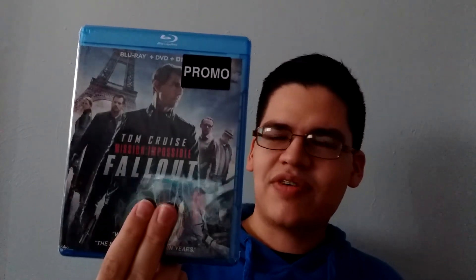Next up I've been needing this one for a while — Mission Impossible 6: Fallout on Blu-ray, DVD, and digital copy combo pack for $5.96. This is the only movie in the Mission Impossible series that I didn't have. I wasn't able to get it when it first came out, so as soon as I saw it I grabbed it. It completes my Mission Impossible collection. I love these movies and this might actually be my favorite one in the series.